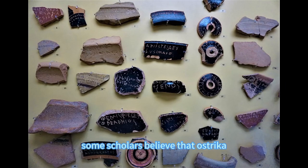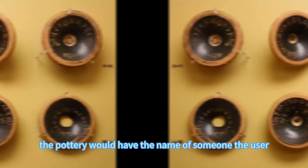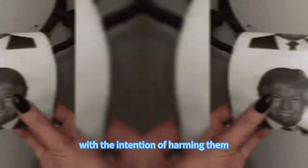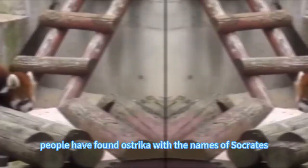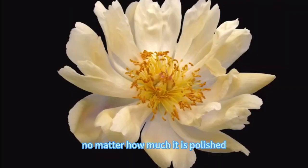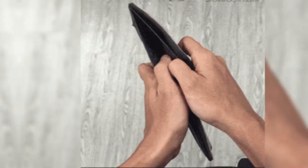Some scholars believe that ostraca — small pieces of broken pottery used by the Greeks to vote and banish citizens — could also be used as Pesoi. The pottery would have the name of someone the user hated written on it, similar to writing the name of an enemy on a voodoo doll with the intention of harming them, or like printing the image of someone on toilet paper today. People have found ostraca with the names of Socrates, Themistocles, and Pericles in Athens and Piraeus. However, just by looking at the pictures, it is clear this would not be very comfortable — its edges will never be 100% smooth. Long-term use could lead to local skin or mucosal damage, and even external hemorrhoids.